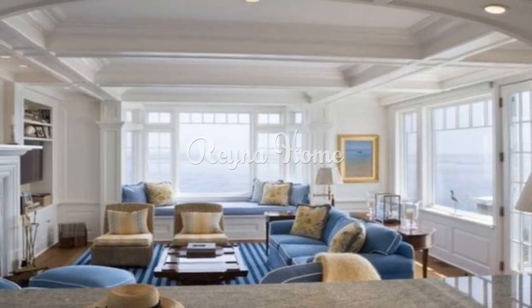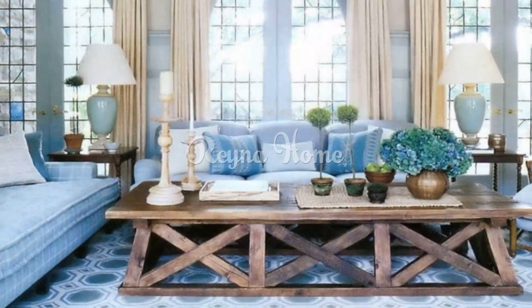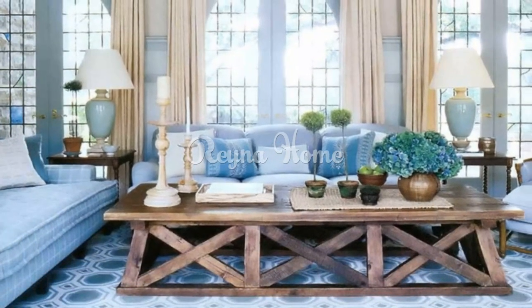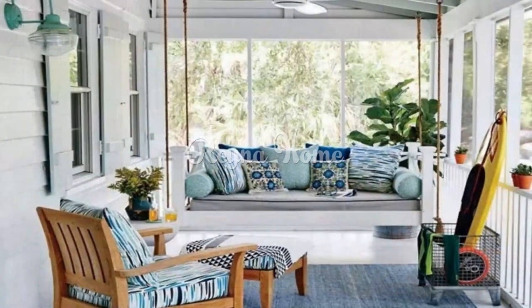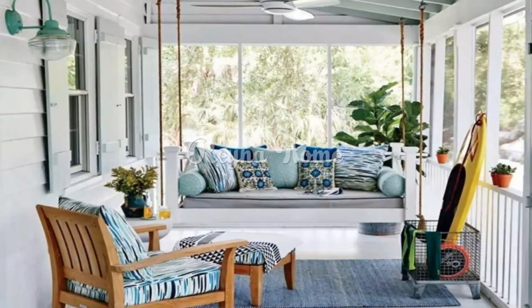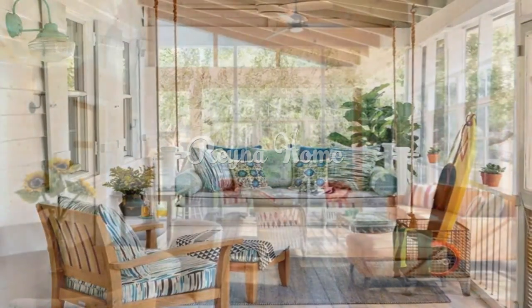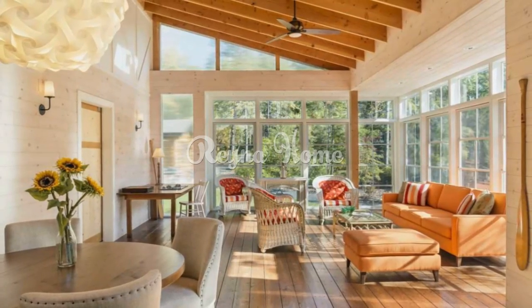With its bright and airy design, a coastal sunroom is a perfect place to relax and unwind, read a book, or entertain guests. When designing a coastal or beach sunroom, it is important to choose materials and finishes that are both stylish and durable. Natural materials such as wood, bamboo, and rattan are a great choice for coastal sunrooms and can help create a warm and inviting atmosphere.